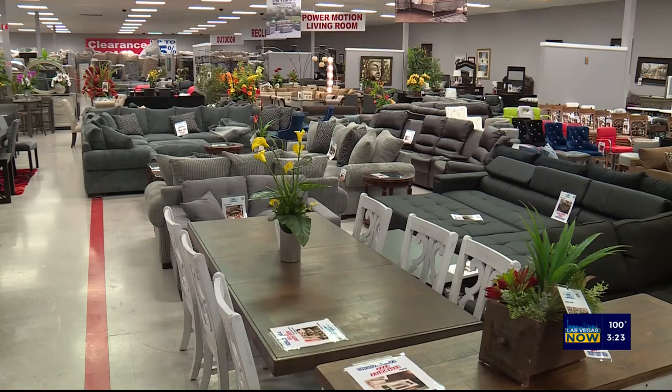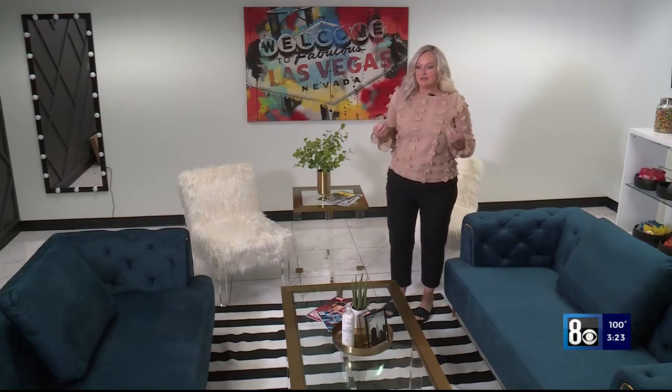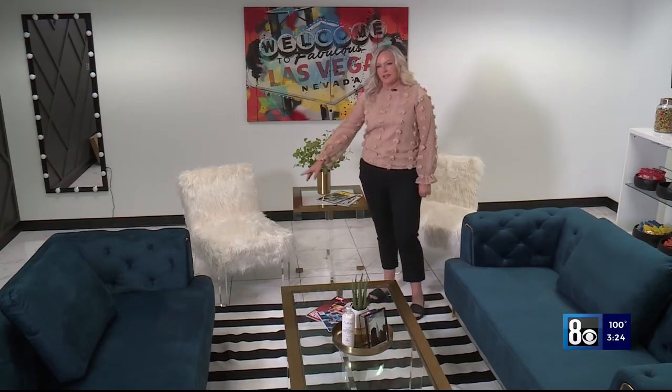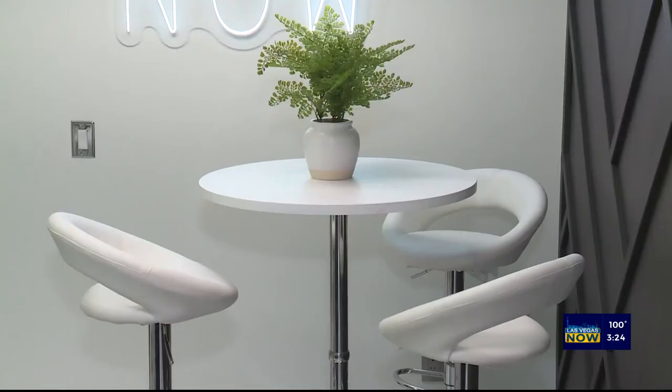InStyle Furniture has a huge warehouse for us to choose from. We wanted to have a pop of color in this room, something fun for our guests to enjoy, but we also wanted it to be very comfortable. So we ended up going with these really soft teal couches, and then we accented it with these fun, furry, acrylic accent chairs, along with a coffee table that's gold and acrylic as well. We also have a high boy table in the back corner, accented with some leather barstool chairs that's fun for our guests to sit in.